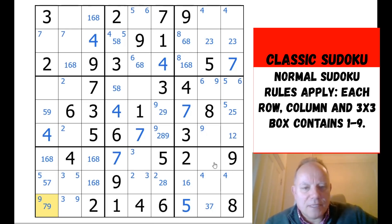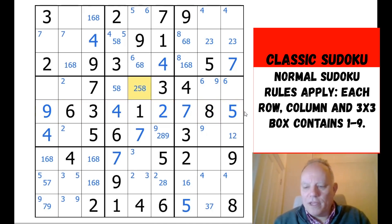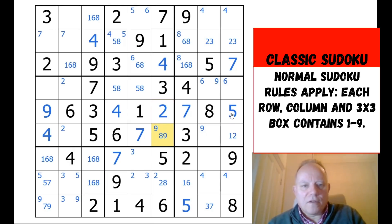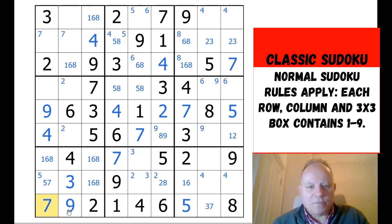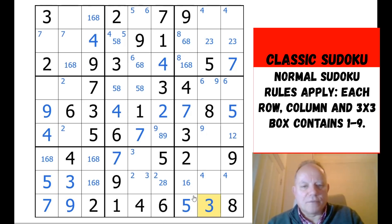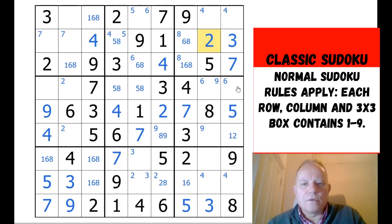That five restricts five to one of those two positions, so this can't be a five — and that is very helpful. Now we can finish off the central row: five, nine, and two. That nine places nine here, that gives us three, this must be seven, that must be five. That little two-by-two section we restricted suddenly became very useful. We get a three here, which allows us to fix the three-two pair we found early on.